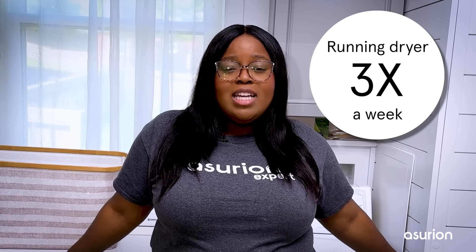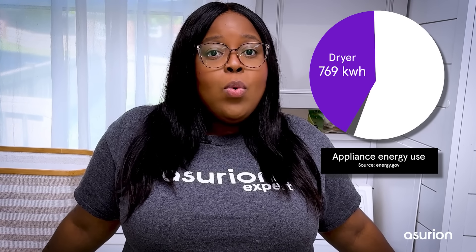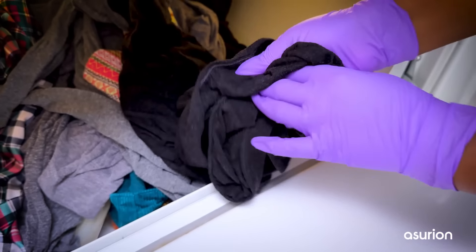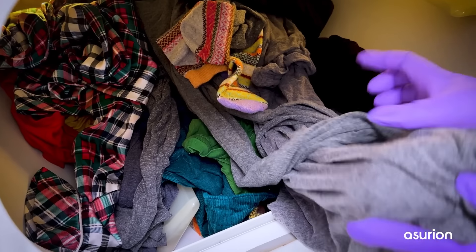Dryers are one of the appliances that consume the most energy around the home. On average, if you run your dryer three times a week, it uses about 769 kilowatt hours of electricity per year, while your washer and refrigerator use only about 590 kilowatt hours each. This can add up to your monthly cost if your dryer isn't running efficiently. If you notice it's taking more than two or three cycles to dry a load of towels, it might be time to clean your lint screen. This can help your dryer heat efficiently and reduce drying time.